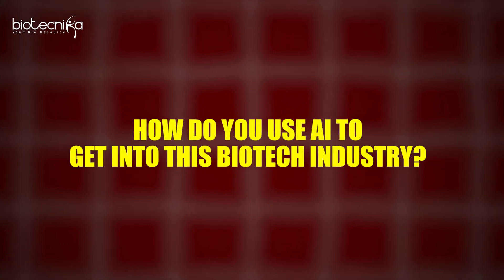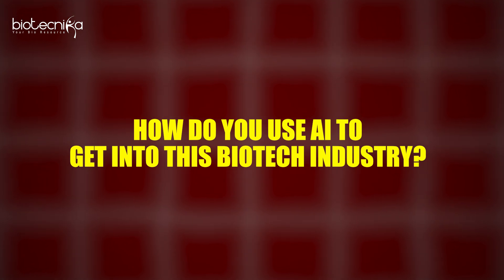The question is: how do you use AI to get into a biotech company, and then how do you use AI to optimize the processes happening within it? That's how they will give you a job — a high-paying job.